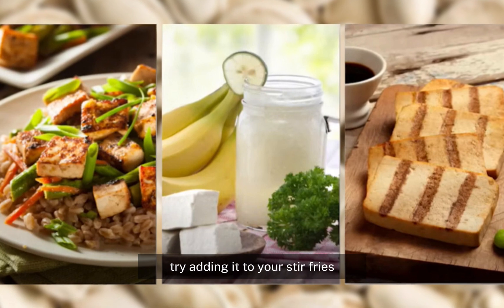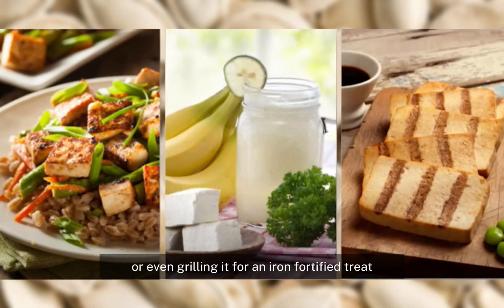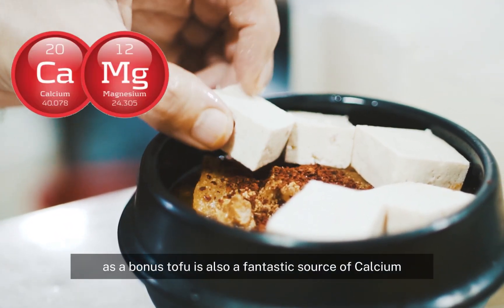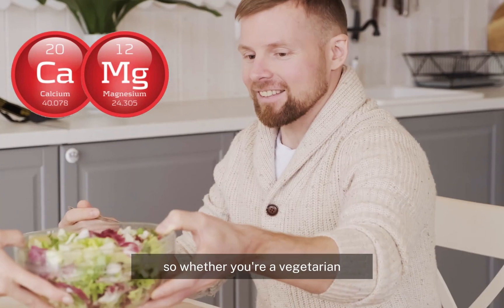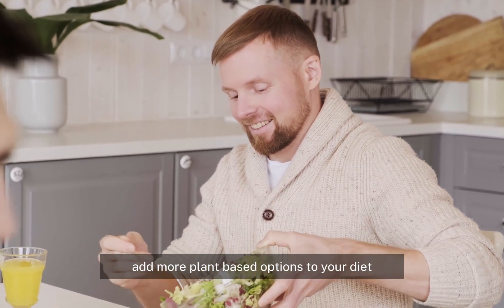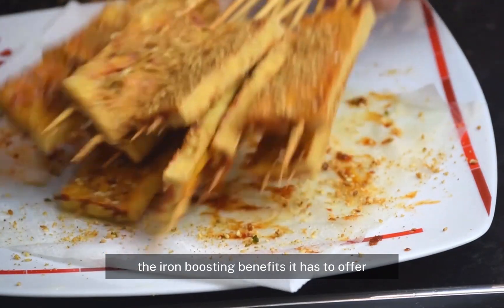Try adding it to your stir fries, blending it into your smoothies, or even grilling it for an iron-fortified treat. As a bonus, tofu is also a fantastic source of calcium, magnesium, and other essential nutrients that support your overall health. So whether you're a vegetarian, vegan, or just looking to add more plant-based options to your diet, be sure to give tofu a try.